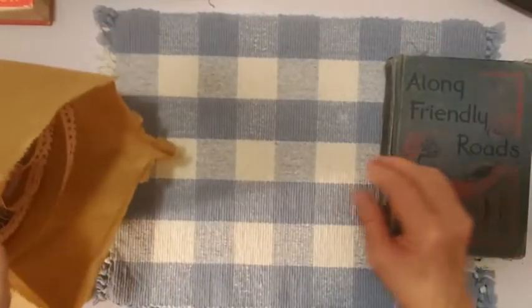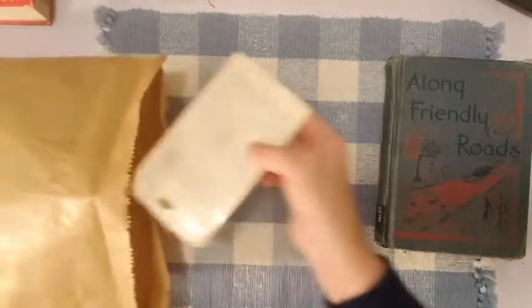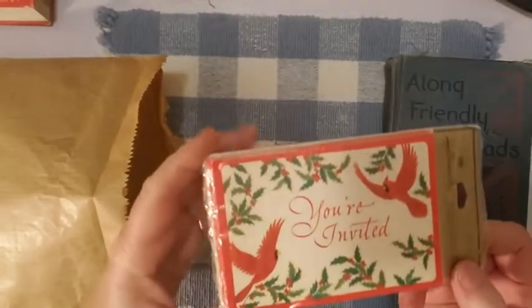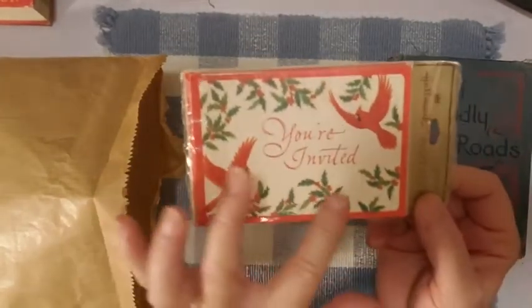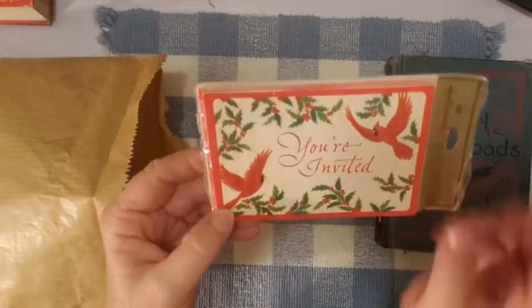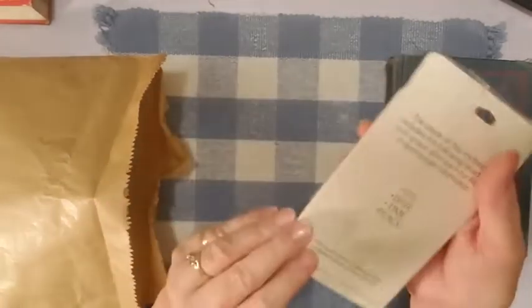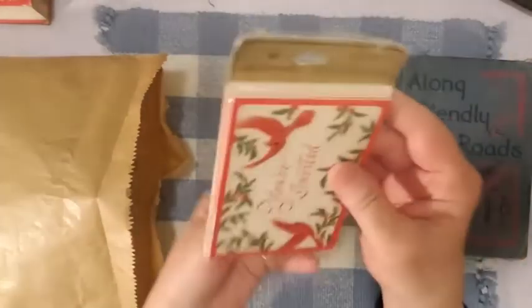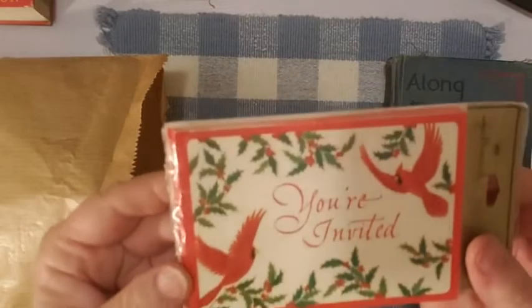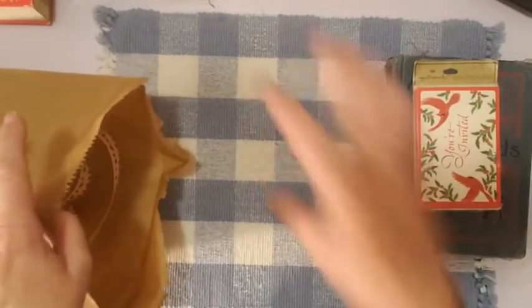What else did I bring from her place? She has some really awesome goodies. Some little invitations — they're Christmassy with cardinals and little holly branches. I haven't opened them yet, but they look vintage and they're by Hallmark. There are eight of them. Really cute little cards — I love little cards like this; when I see them I always go right for them.